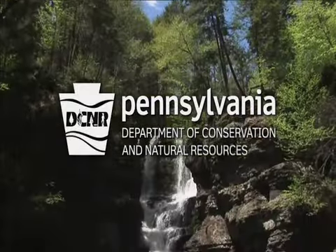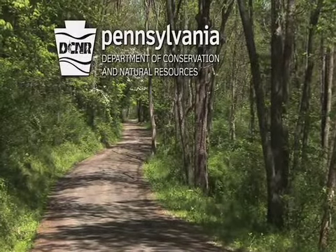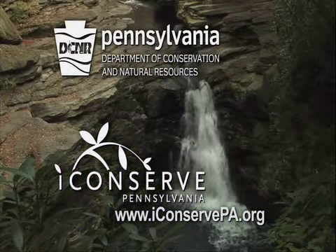The Pennsylvania Department of Conservation and Natural Resources — inspiring citizens to explore the outdoors and practice conservation. Learn more about how you can help conserve our natural resources at www.iconservepa.org.